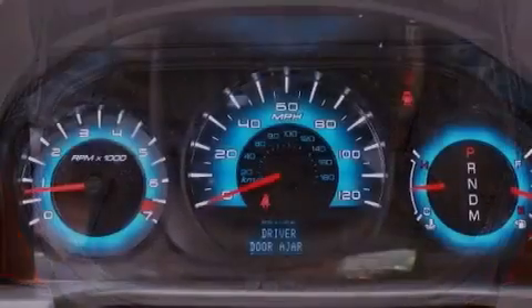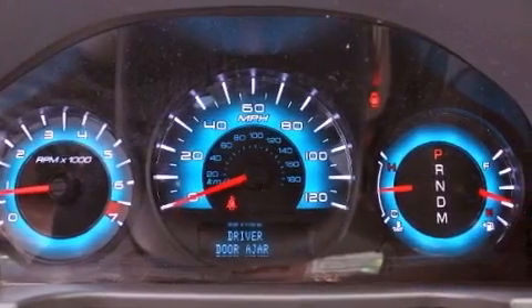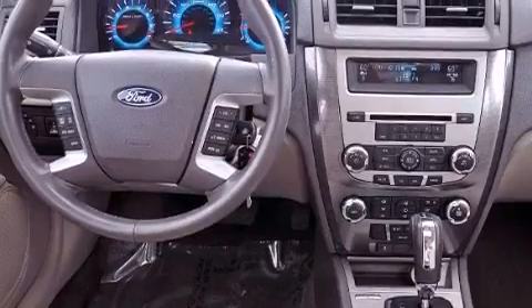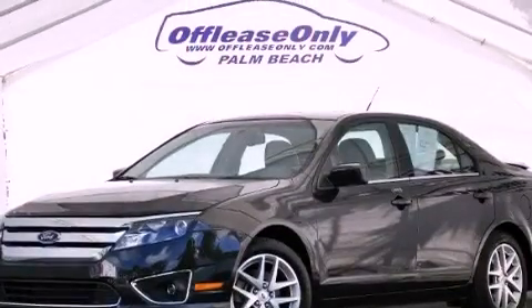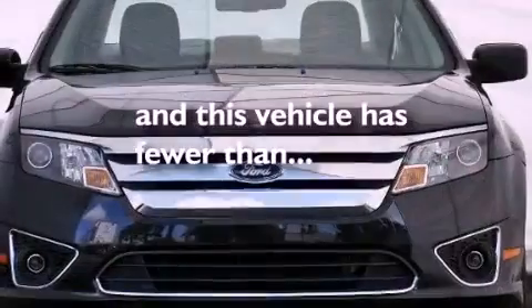The following features are also included: solar-tinted glass, air conditioning with automatic climate control, cruise control, leather seats, performance tires, the Securilock anti-theft system, a passenger side vanity mirror, an anti-lock braking system, heated side view mirrors, and this vehicle has less than 27,000 miles.